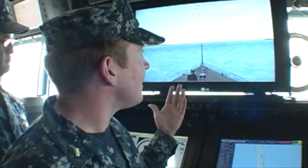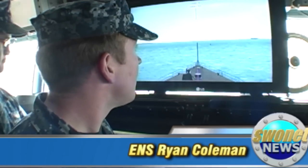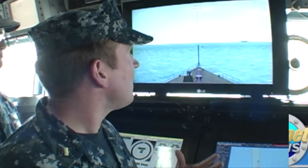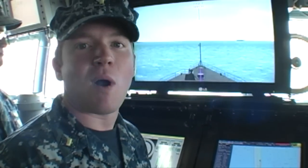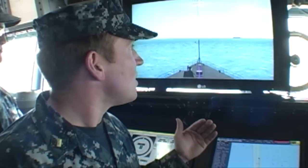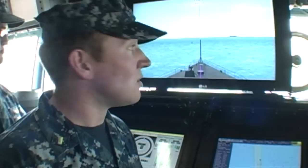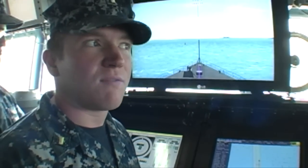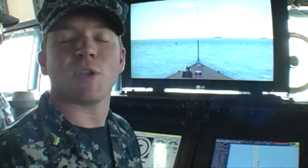He explained why the simulator is so valuable from an ensign's perspective. The creators of this experience have done such a great job of recreating the environment that you're conning in, that when you actually are getting underway from Port San Diego, getting underway from Hawaii, getting underway from Norfolk, all the same key markers are there. The buoys are in the same spots, all the navigational aids are in the same spots, so you're more familiar with it and it feels like a safer environment because you're not nervous of being surprised by something new.